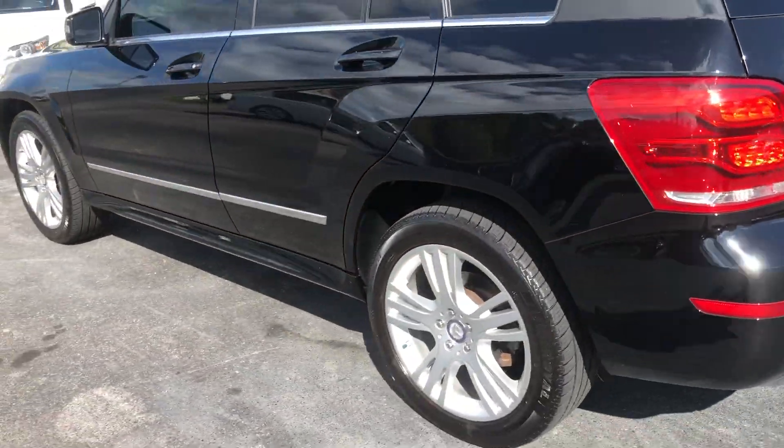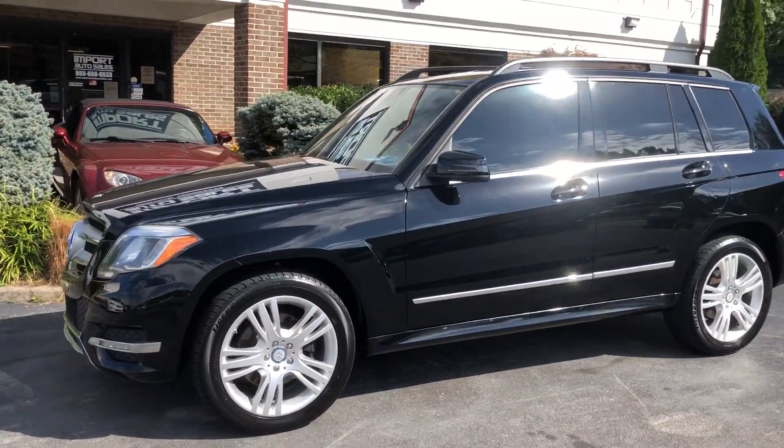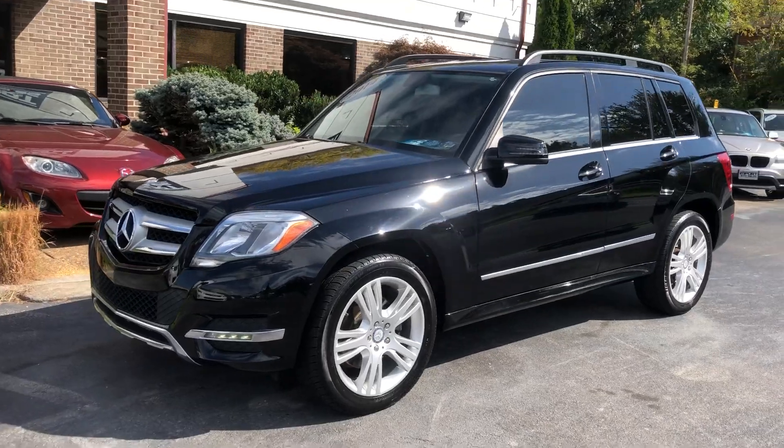Gorgeous example of the Mercedes-Benz GLK 350. Give us a shout at 865-690-6533 with questions. Thanks for watching.